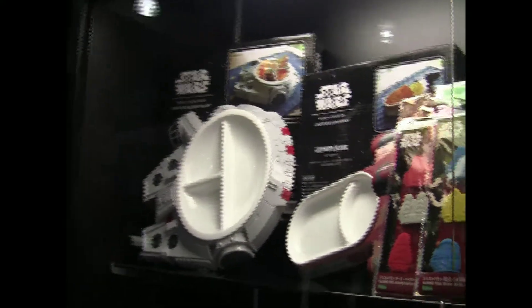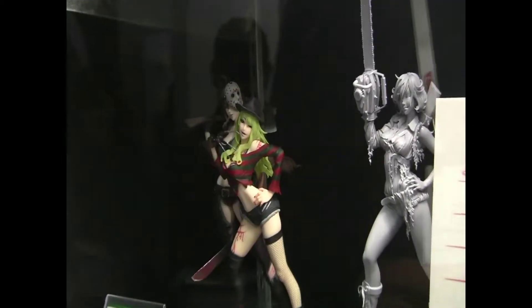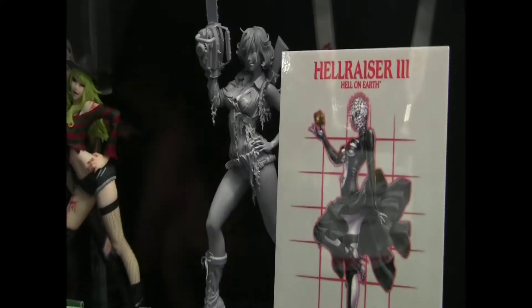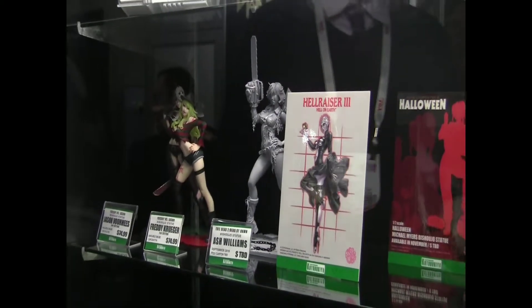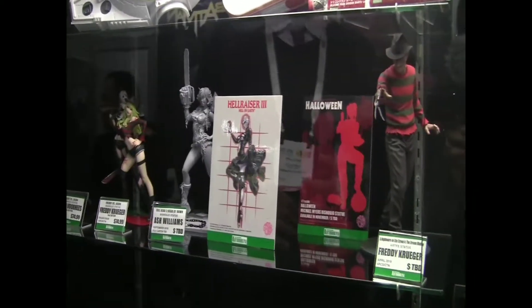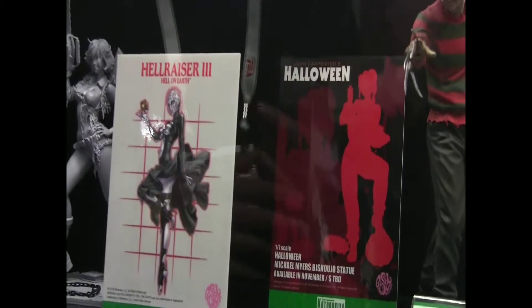Another entry in the Bishoujo series that's taken off really well is our horror line. We've got our Jason Voorhees and Freddy Krueger Bishoujo statues — this is the second production. We're also showing for the first time our Ash Williams Bishoujo statue. The paint master is in Japan and was being shown at Wonder Festival. We expect this to arrive at retailers right before Halloween, with the pre-order opening up sometime in the next month or so. We're also unveiling for the very first time our Pinhead artwork from Hellraiser Bishoujo statue, and the brand new announcement that we'll be doing Michael Myers from the original Halloween movie as a Bishoujo statue.